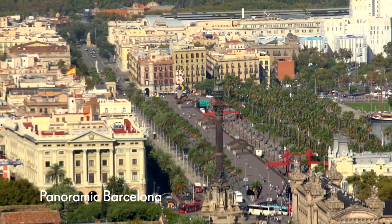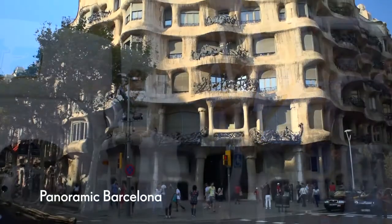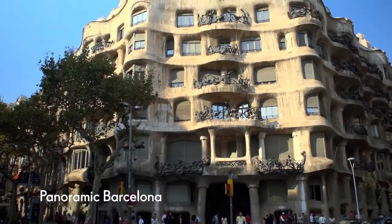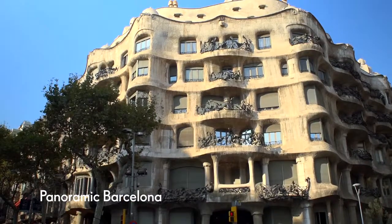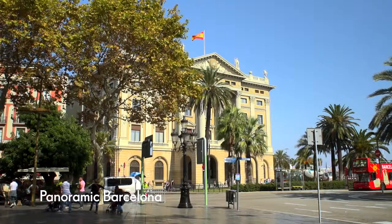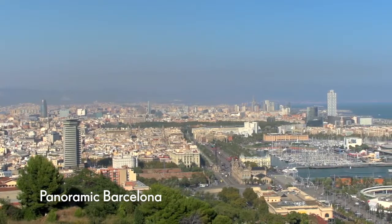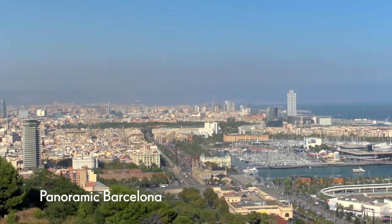Sit back, relax and discover beautiful Barcelona from a comfortable coach. Perfect if you want to avoid strenuous walking ashore, or you just want an introduction to this wonderful city. You'll be accompanied by an informative English-speaking guide who will bring Barcelona to life.